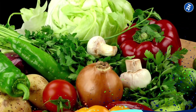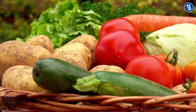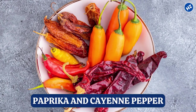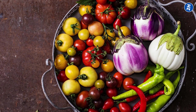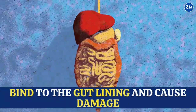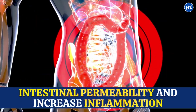Number 9: Nightshade Vegetables. For those dealing with leaky gut, these veggies can be trouble. Nightshade vegetables include tomatoes, potatoes, eggplants, and some spices like paprika and cayenne pepper. These veggies contain a compound called solanine, which causes inflammation and irritates the digestive tract. In addition, nightshade vegetables also contain lectins, proteins that can bind to the gut lining and cause damage. A study published in the International Journal of Pharmaceutics showed that lectins in tomatoes affect intestinal permeability and increase inflammation.